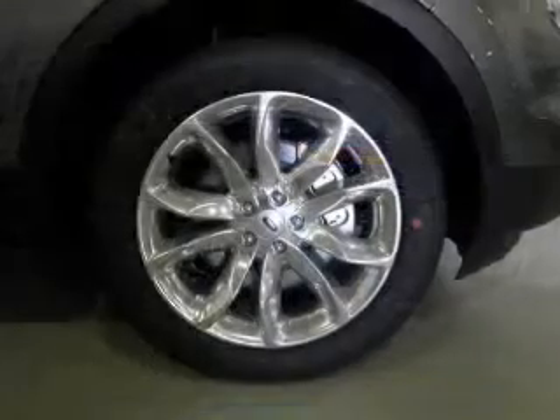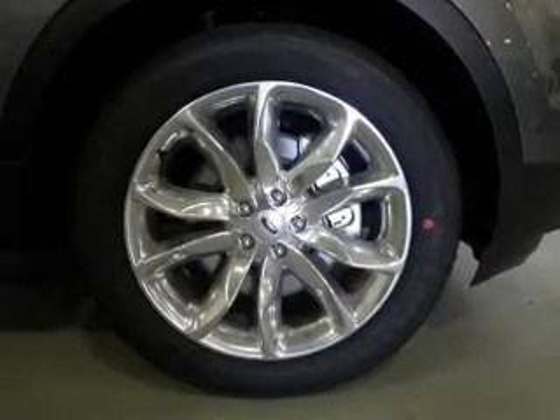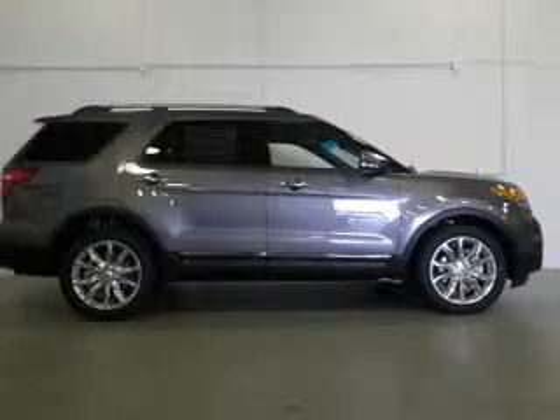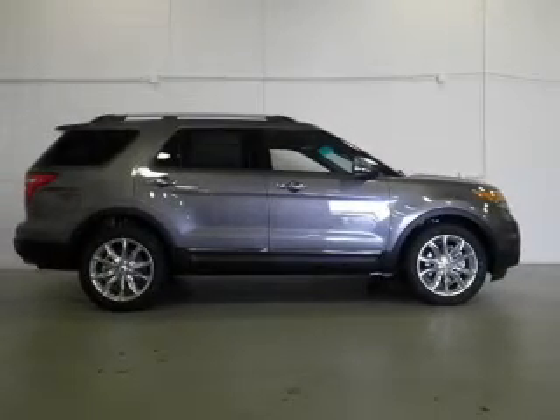The powertrain includes front wheel drive with an efficient four-cylinder engine driven by a six-speed automatic transmission. GPS navigation will guide you to your destination. A premium sound system is just one of the benefits of owning this vehicle.